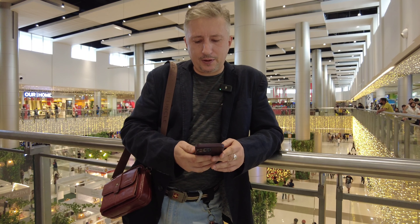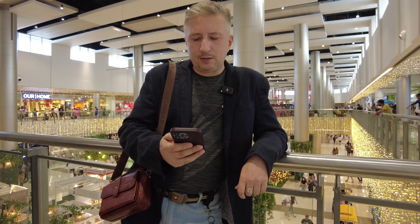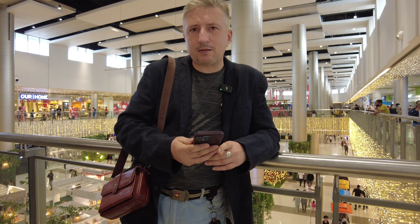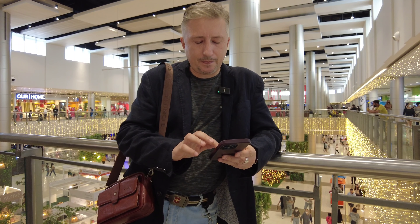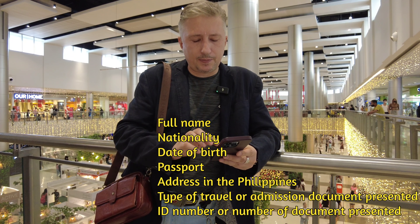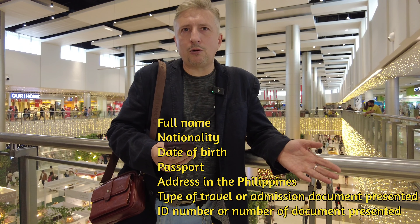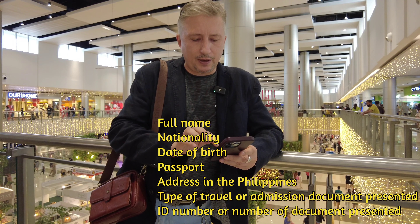Hi guys, from today new rules for SIM card registration. I have information about how to register a SIM card for foreigners. You just need to go to the website — I will put a link in the description. You need to fill in: full name, nationality, birthday, passport number, address in the Philippines (hotel or apartment is fine), and type of travel or admission document.